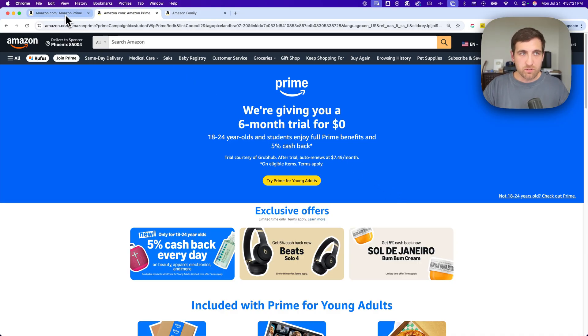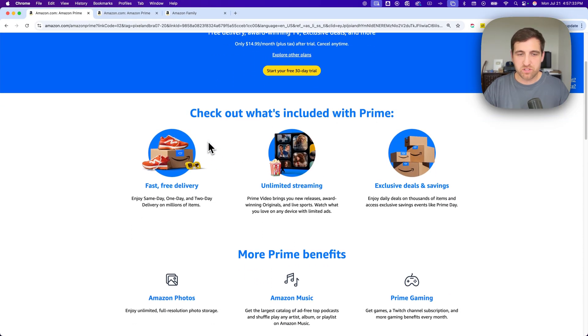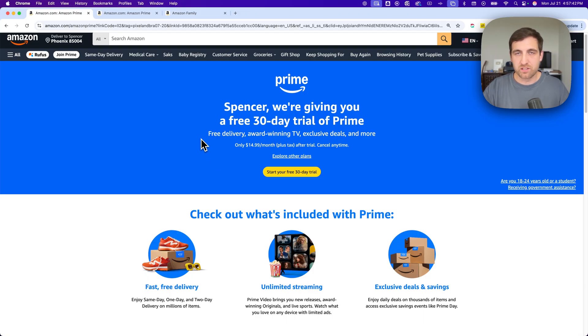If you're not either of those, or if you don't get that free trial anymore, you can actually go to this page — I'll leave this link down there too — which is just a free 30-day trial of Prime. You get all those same things, though I don't think you get the 5% cash back, as that's just for the student trial. But you do get Grubhub Plus, Prime Video, and of course the super fast delivery.